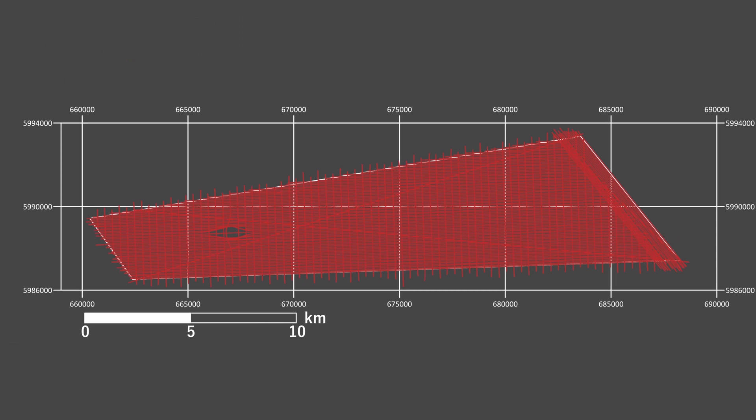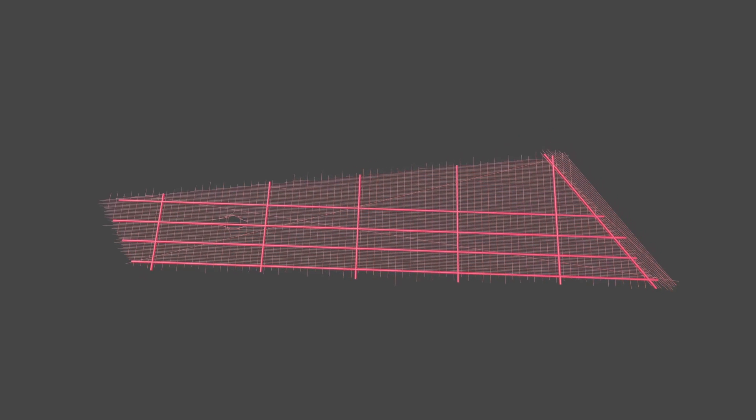Here you see all 2D seismic lines shot in this area — there are almost 200 of them. We chose to illustrate only 10 of them in this visualization.